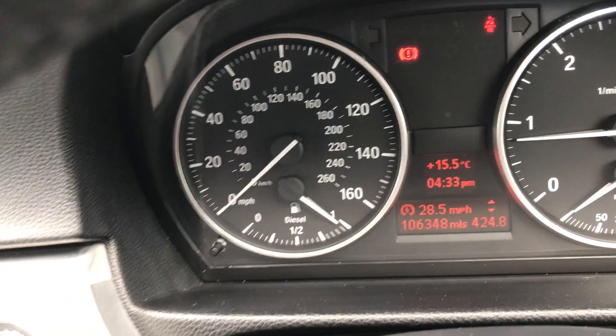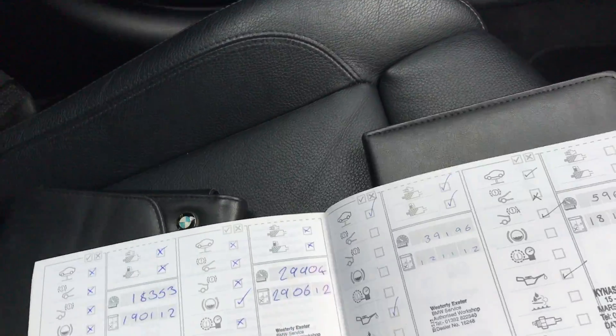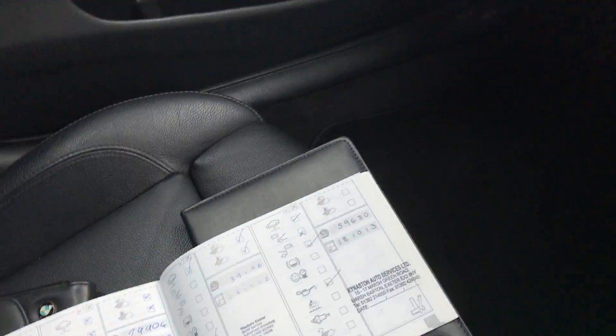It's showing 106,000 miles and I've got full service history right up to 104,000 — there are two pages all stamped up. As you can see, all the handbook pack is present as well.